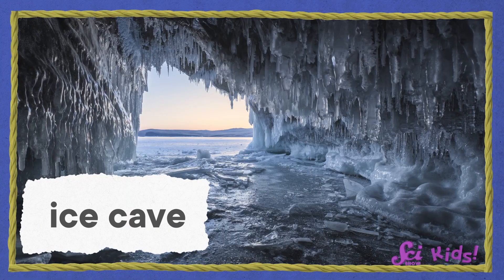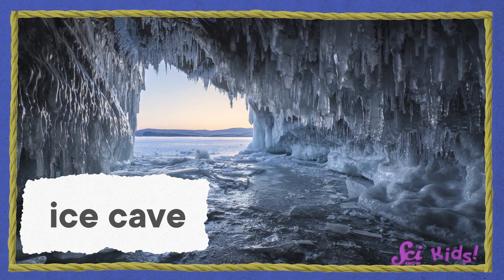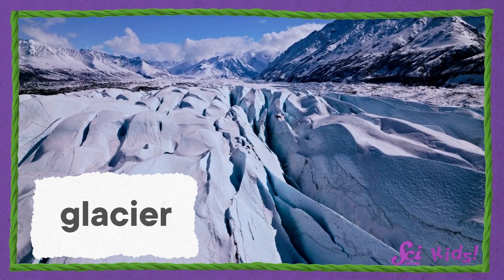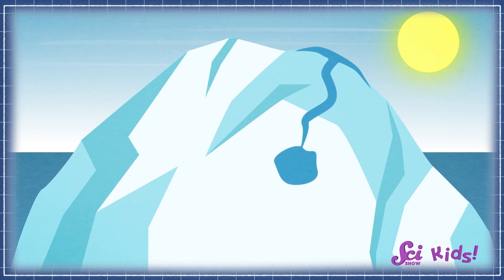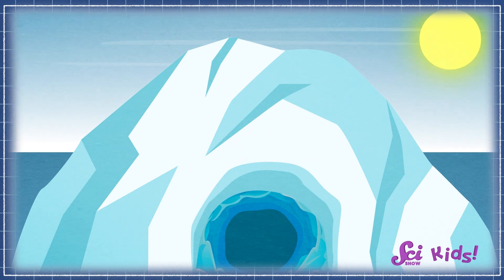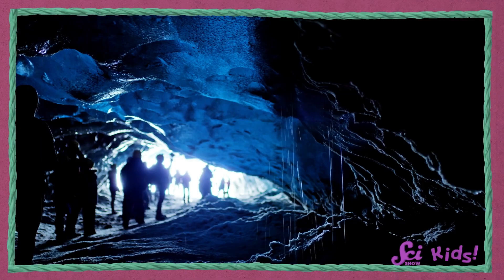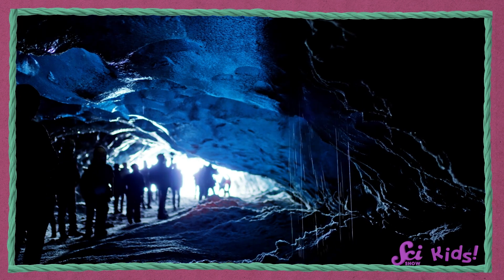Glacier ice caves are made during warmer months, when part of giant glaciers made of ice start to melt into water. A glacier is like a big ice blanket that sometimes sits over mountains. The solid ice can start to melt into liquid water when it gets warm. The water melts more and more of the ice around it as it flows through the glacier, hollowing out big spaces that stay behind during the colder months when liquid water freezes into ice again.